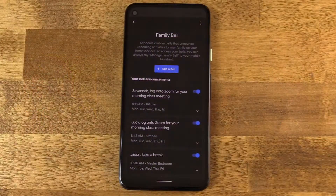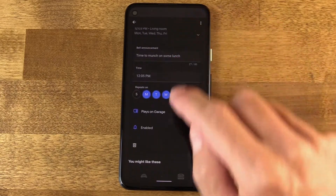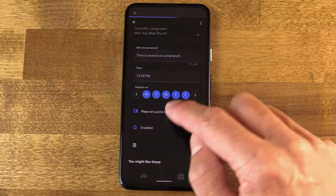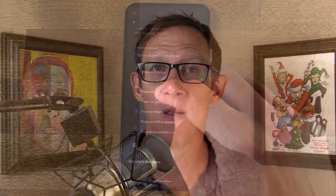But it does have some room for improvement. For example, it does not allow for multiple rooms to go off at once. You're locked into selecting a single speaker for these announcements. If you wanted the same announcement to play in my kid's bedroom, in the living room, and the kitchen, because I don't know where they're going to be at that particular moment, I'd have to create three of these and set each of them to a different room.